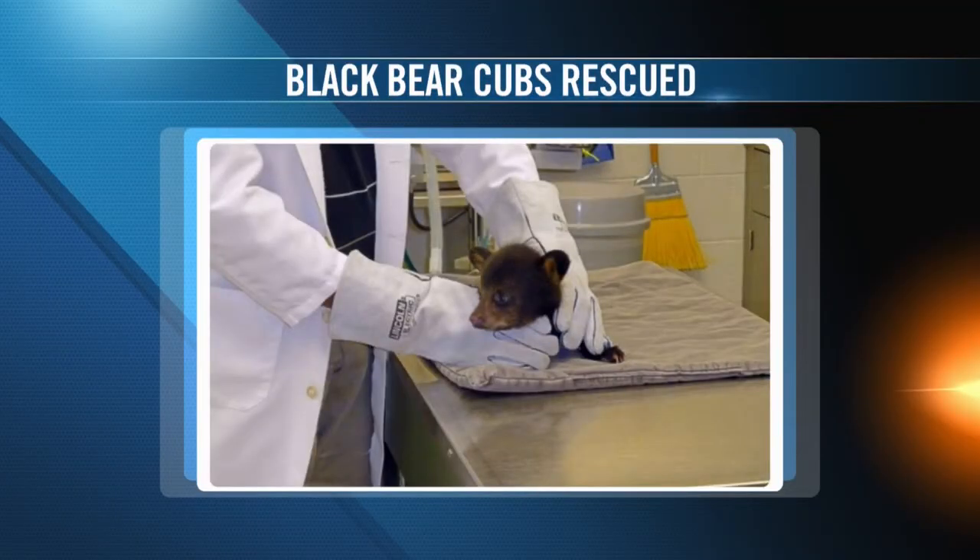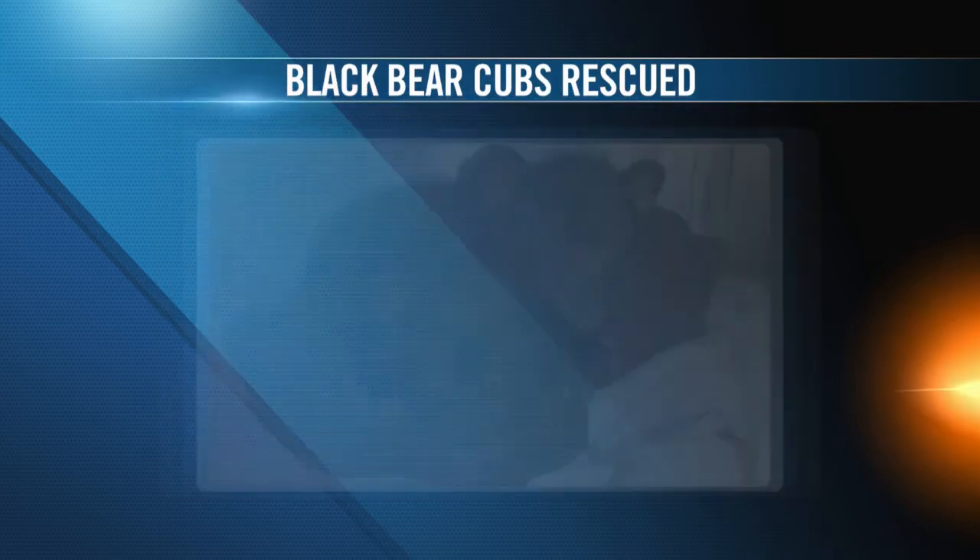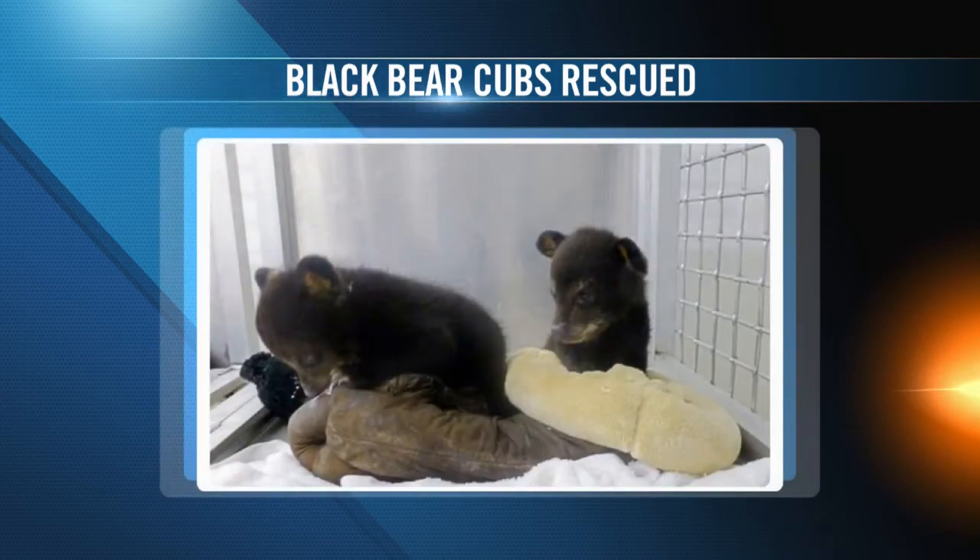Now for a better animal story — look at these cuties. Two tiny black bear cubs were rescued and taken to the Appalachian Bear Rescue in East Tennessee. Each bear only weighs about four pounds. They were found on the side of a road in North Carolina. The two little cubs, named Bonnie Blue and Ridgeway, will be nursed back to health and then released back into the wild. Very cute.